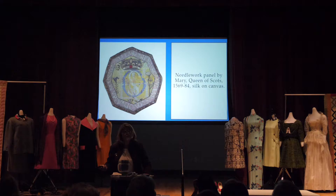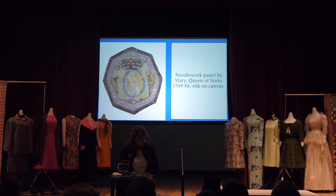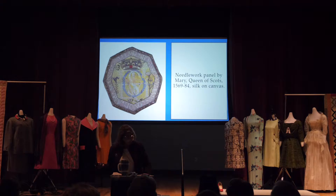Not to be outdone, of course, are the Scots. Here's Mary Queen of Scots, and something that she made from 1569 to 1584. It's silk on canvas, and it shows an interlaced monogram with the Lily of France — where she spent so much of her time — and the Thistle of Scotland — where she came to reign — and the royal crown above that.